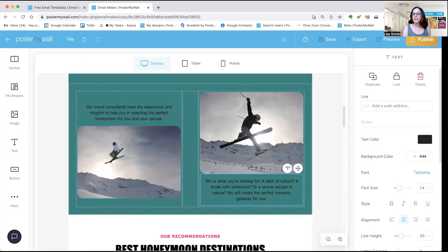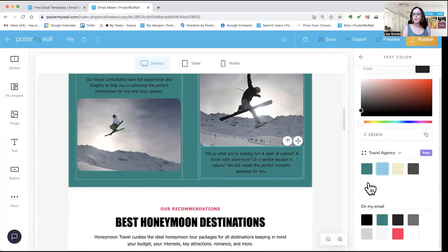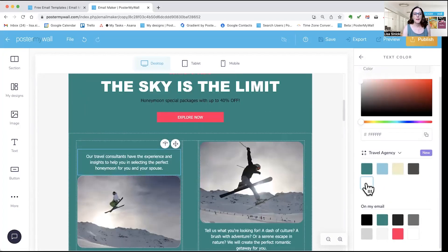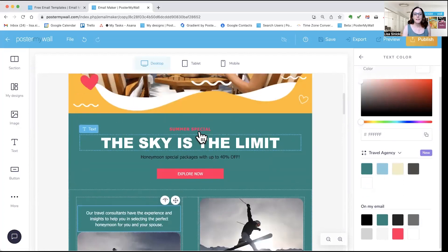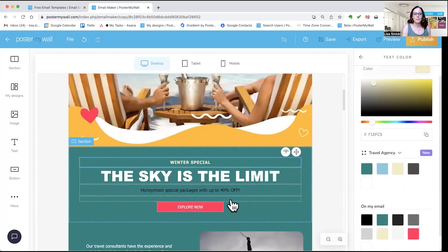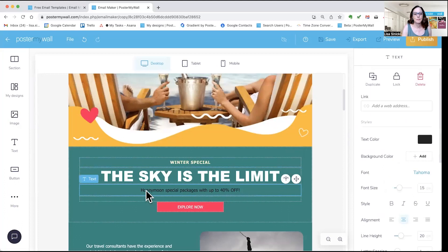I'm going to go ahead and change this text color too while I'm down here. We're going to leave the text as is for now. And since we're doing skiing, I think we'll change this to say Winter Special and change the color to match our color scheme.